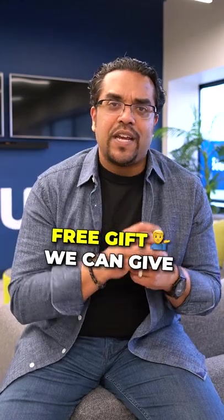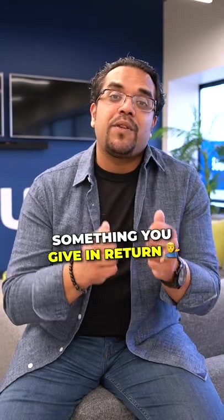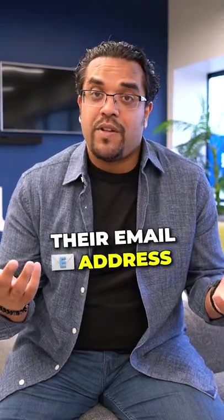So we need a little free gift we can give — a five to ten page report. You can write it or someone from Upwork can write it. But you have to have something you give in return for someone giving you their email address.